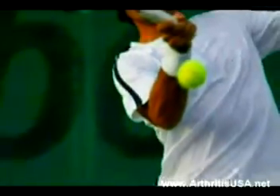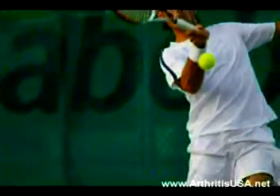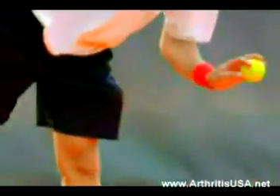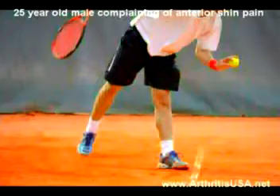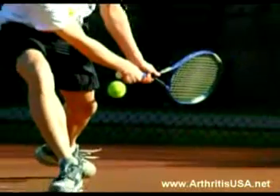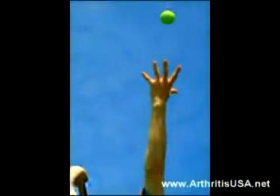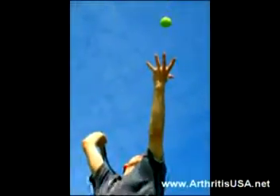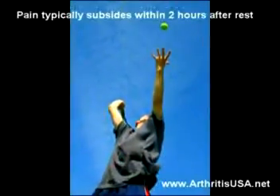The next case is a 25-year-old professional tennis player who presents to the medical center complaining of anterior shin pain. The patient states he was fine up to 3 months ago when the pain started. He only has pain when he runs and after he is done running. Pain typically subsides within 2 hours after rest.